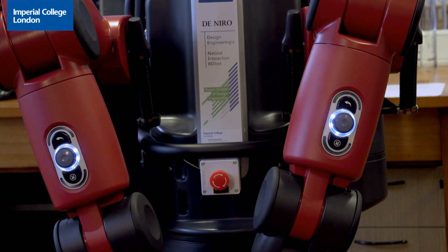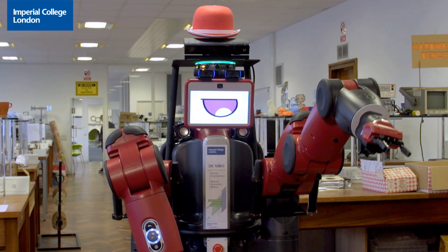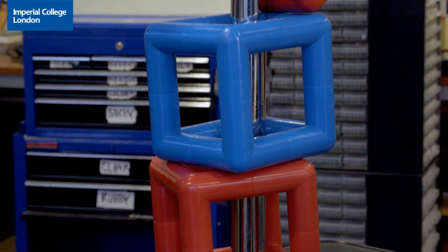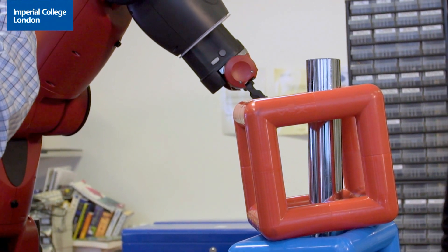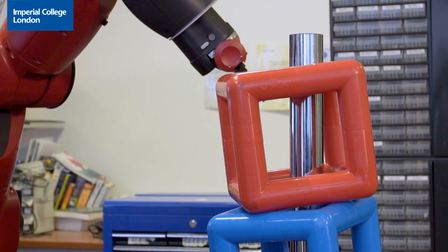Very often we use learning from demonstration, where a person demonstrates the skill and then the robot tries to imitate that demonstration. Another approach we also use is reinforcement learning, where the robot tries to achieve the task on its own by trial and error. This second approach is more interesting because robots often discover novel ways of achieving the goal that the person has set.